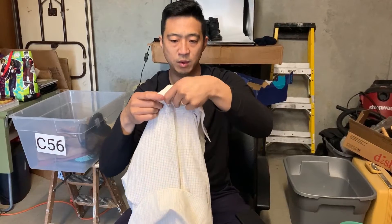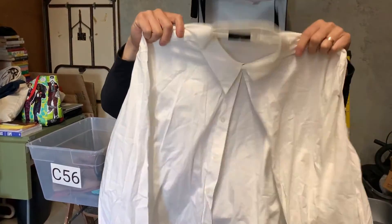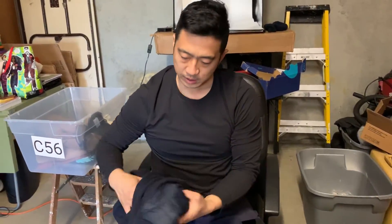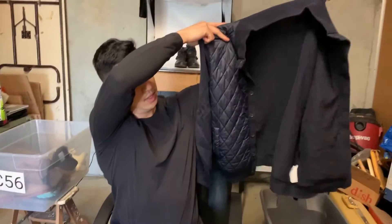Here we have a Rioni shirt — let's do a close-up on the tag. This is a Versace shirt, very nice. Now we have a Banana Republic sweater, a nice piece.